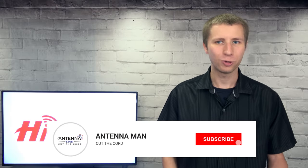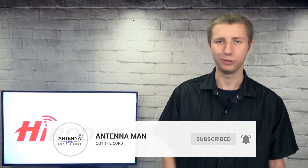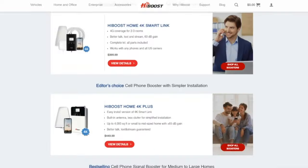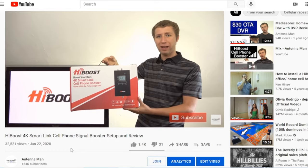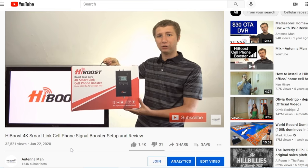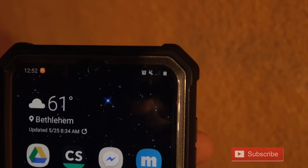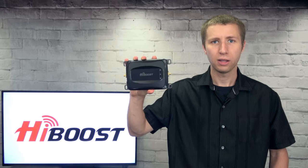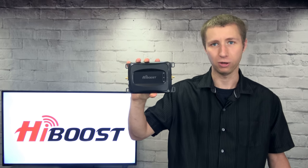Make sure to subscribe to my YouTube channel and hit that little bell icon to receive a notification whenever I post a new video. As a heads up, this video is sponsored by HiBoost. HiBoost offers dozens of cell phone boosters for all situations. I previously reviewed their 4K SmartLink on my YouTube channel, which is designed to improve cell phone reception within the home. I was truly surprised how well it worked.